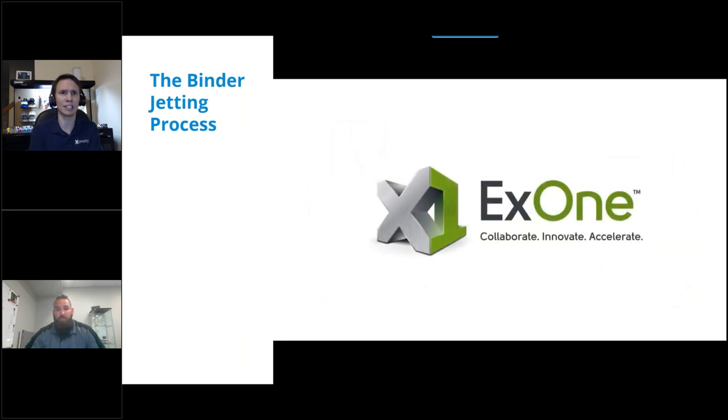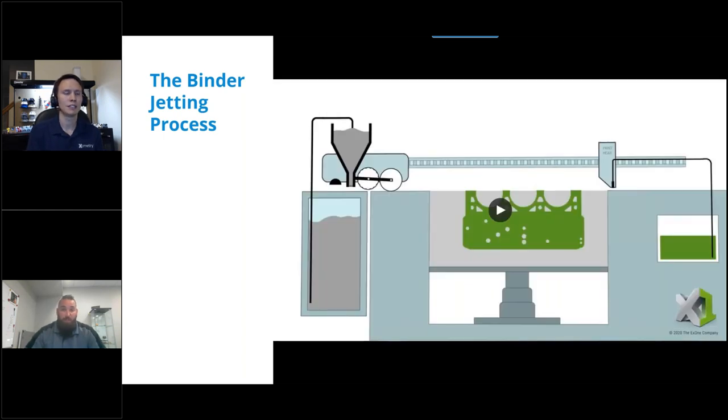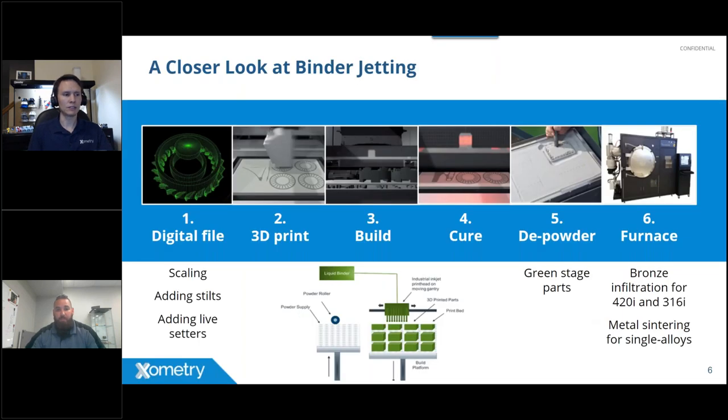X1 acquired the binder jetting technology from MIT in 1995 and has been developing it ever since. Initially the technology focused on the infiltration or composite process. Over time, X1 advanced into single-alloy manufacturing — producing parts from just one material rather than using a lower-melting-point infiltrant.